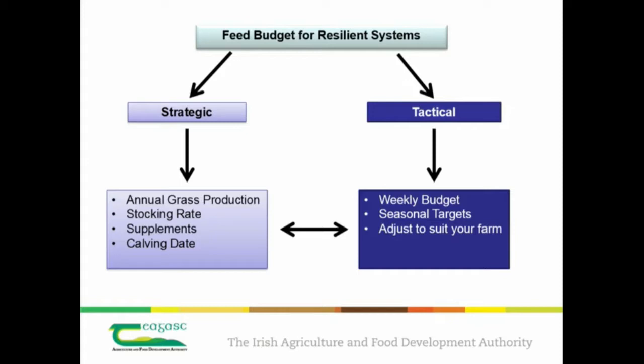As an observation, in the last 12 months, quota has insulated us quite a bit from the strategic part — we've been limited on the number of cows we could carry. Going forward, this is going to be more and more important. From talking to farmers, it's kind of by chance that stocking rate was set in 2015 — it was just how many cows happened to calve that year. A little bit of thought pre-start of the year and setting your strategy up correctly is key. What you decide strategically is going to dictate what happens on a week-to-week basis, so the two have to match up and make sense.